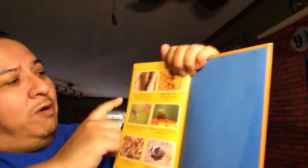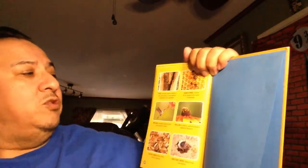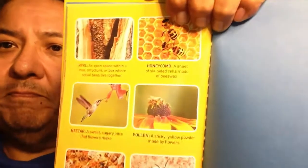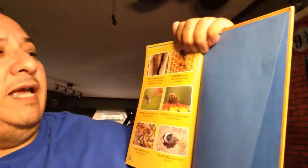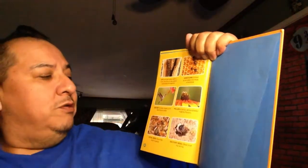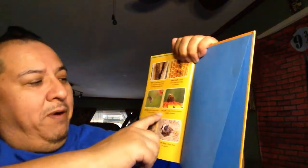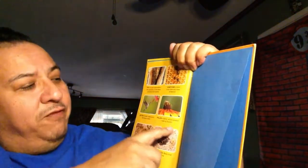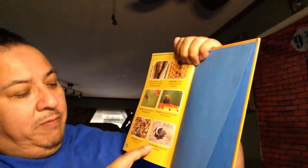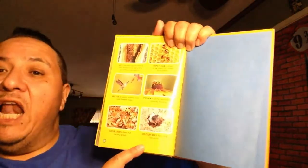We're getting towards the end here - this is the last page. Remember: hive is an open space within a tree, structure, or box where social bees live together. Honeycomb is a sheet of six-sided cells made of beeswax. Nectar is a sweet, sugary juice that flowers make. Pollen is a sticky yellow powder made by flowers. Social bees are bees that live in a group, and solitary bees are bees that live alone.